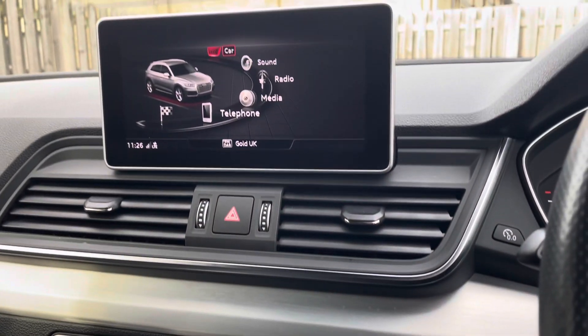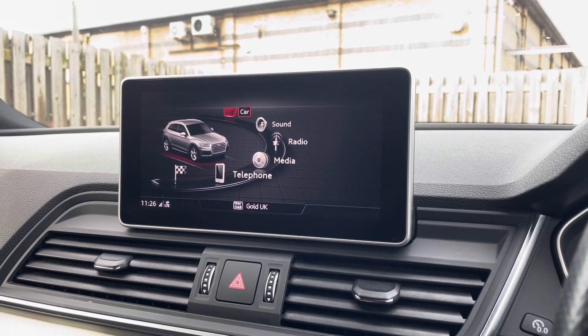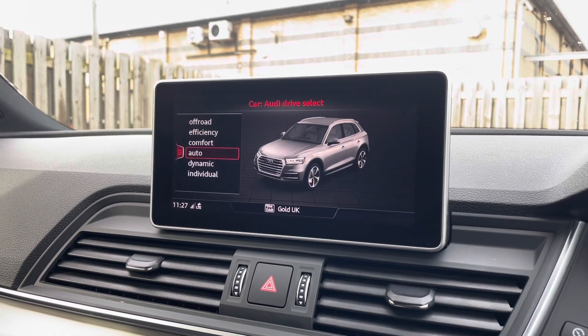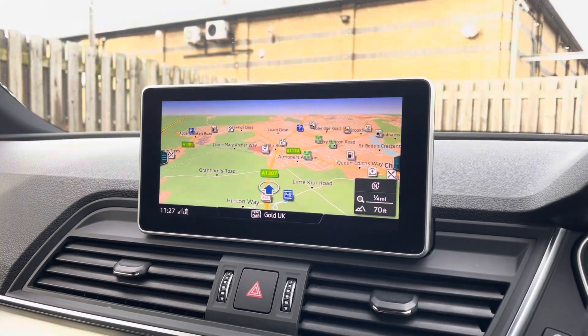Sitting at the top of this fantastic range of equipment is the MMI Navigation Plus, providing you with a high-resolution colour MMI screen. On here you'll find all information about the vehicle, including the full range of Audi Drive Select, DAB digital radio, Audi smartphone interface and detailed information and assistance.